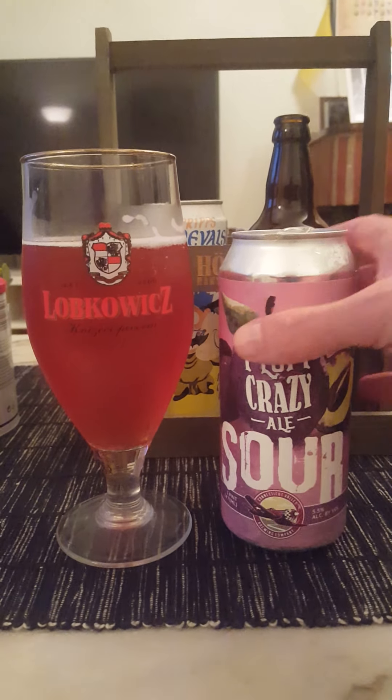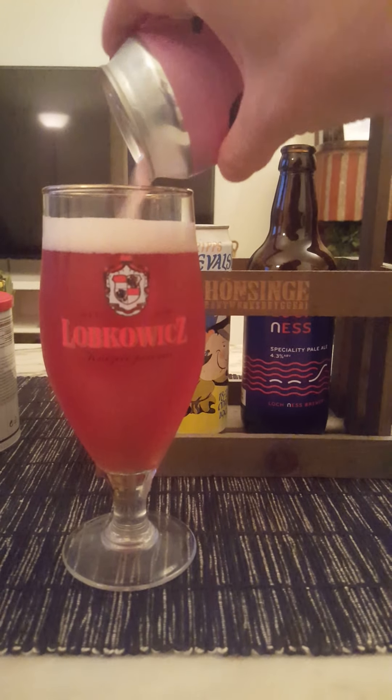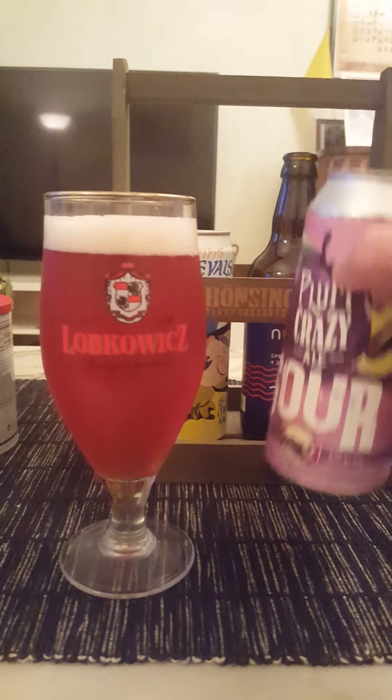It's not mouth-puckering at all — it's not that type of sour. So if you're expecting a super acidic sour, this ain't it. It's a very nice one — definitely tart, fruity, slightly acidic, but not intensely so.